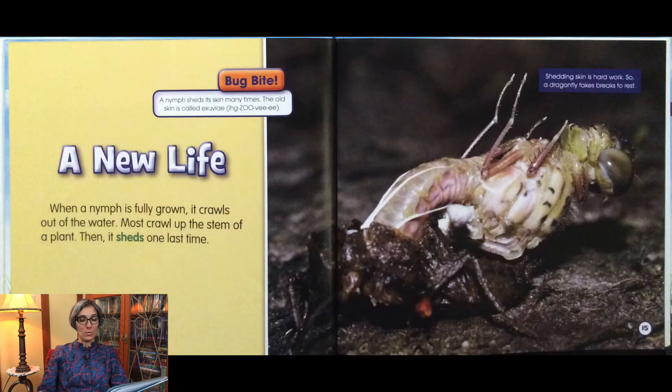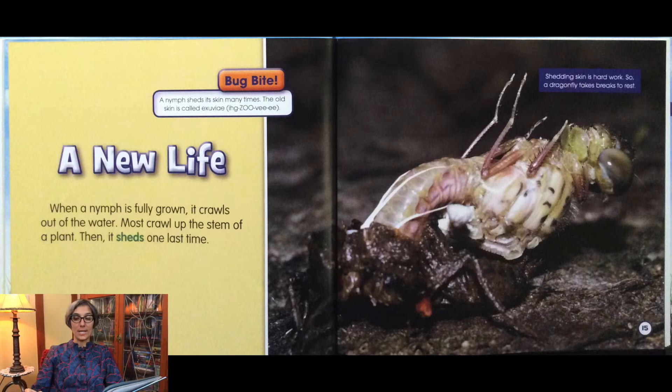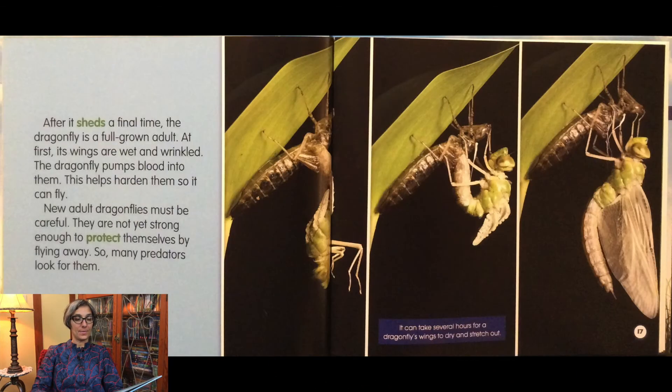When a nymph is fully grown, it crawls out of the water. Most crawl up the stem of a plant. Then it sheds one last time. Shedding skin is hard work, so a dragonfly takes breaks to rest. After it sheds a final time, the dragonfly is a full-grown adult. At first, its wings are wet and wrinkled. The dragonfly pumps blood into them, which helps harden them so it can fly. New adult dragonflies must be careful — they are not yet strong enough to protect themselves by flying away, so many predators look for them. It can take several hours for a dragonfly's wings to dry and stretch out.